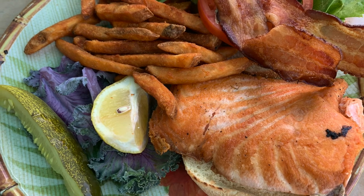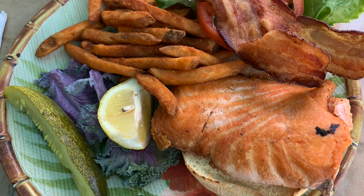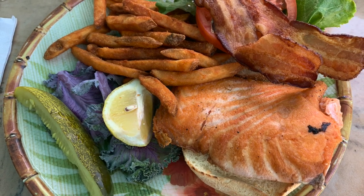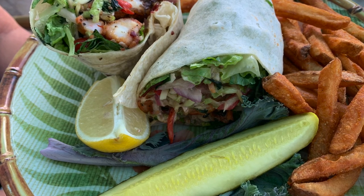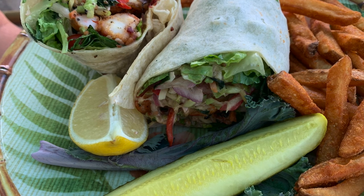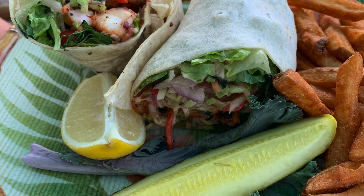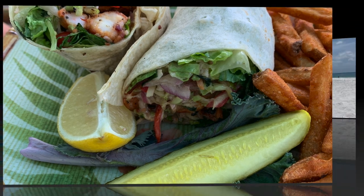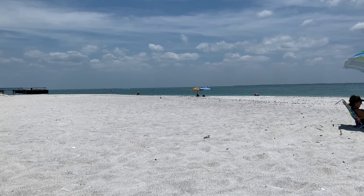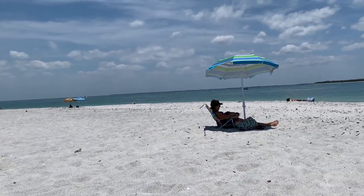Okay, this is my meal — a salmon BLT — and man, this was really, really good. My wife had some kind of sesame shrimp wrap; there was another name for it but I can't remember exactly what it was, and she said it was really good too. Okay, we finished eating and now we're out here at the Gulf enjoying this beach life.